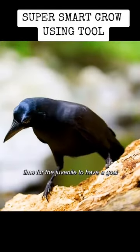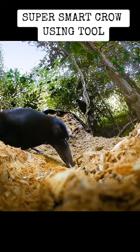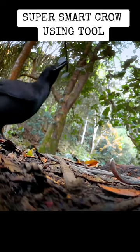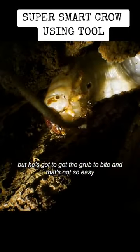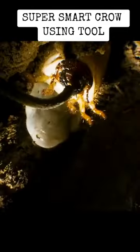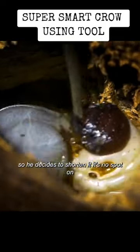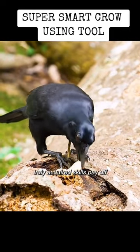Time for the juvenile to have a go. But it doesn't quite reach. This should do the trick, but it's got to get the grub to bite, and that's not so easy — it's tantalizingly close. The stick is a bit too long, so he decides to shorten it. It's now spot on. His newly acquired skills pay off.